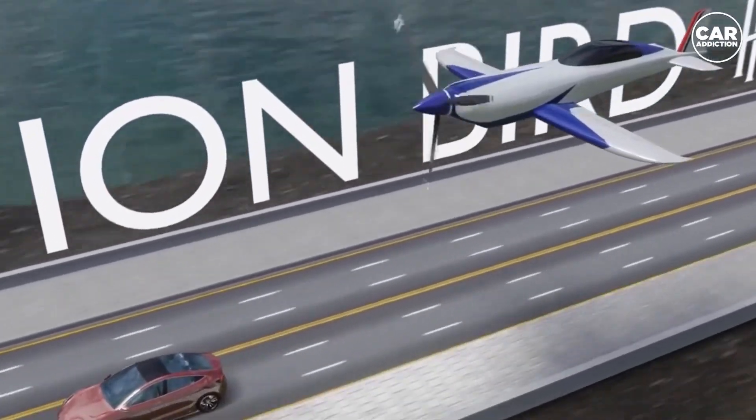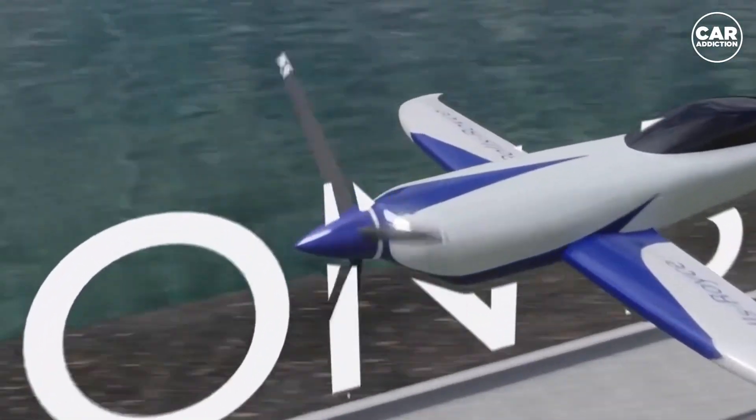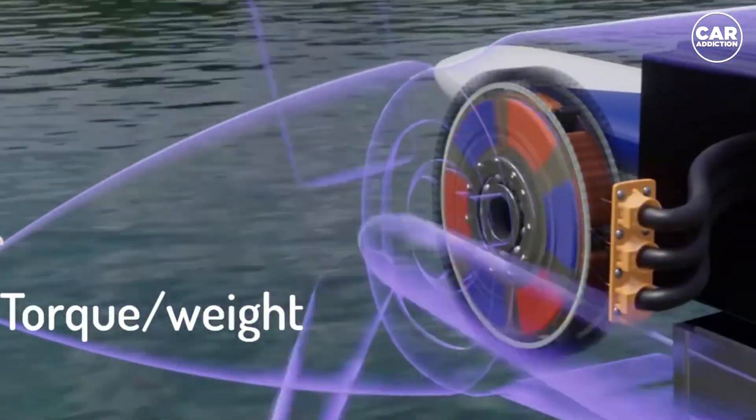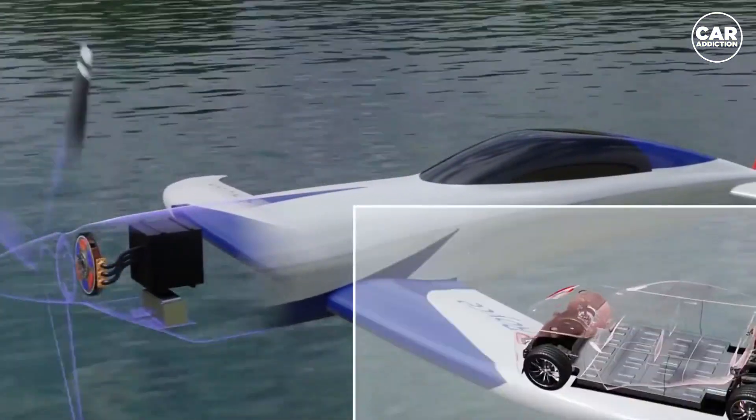Koenigsegg believes there are extensive applications for the compact high-power unit, including boats and aviation, where it could replace existing engines that normally require additional gearing, providing a lighter and less complex solution.